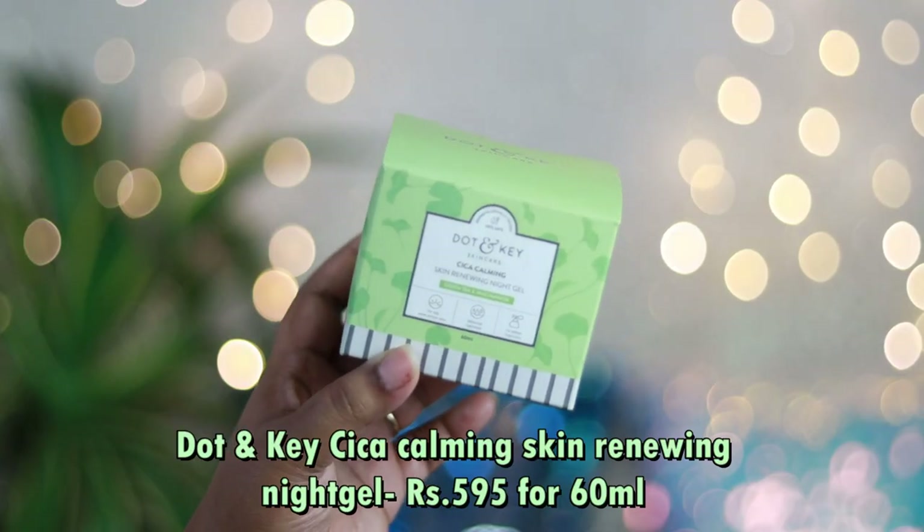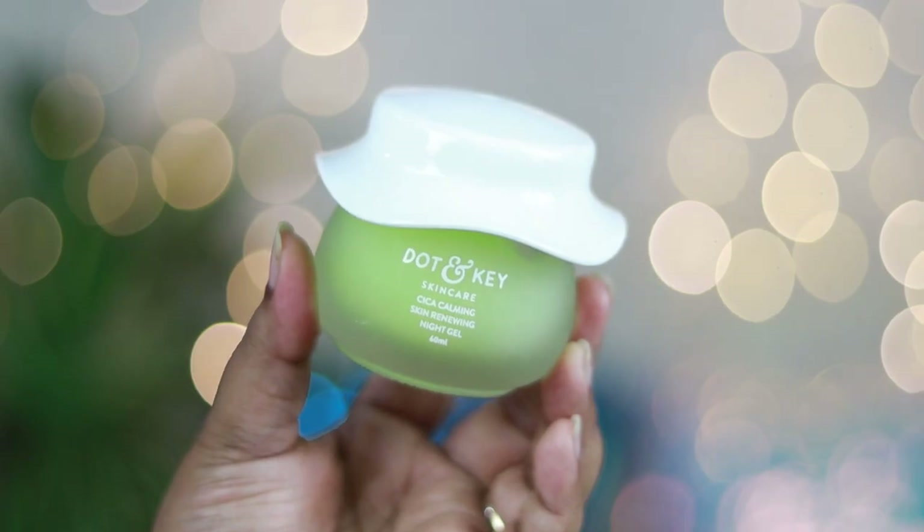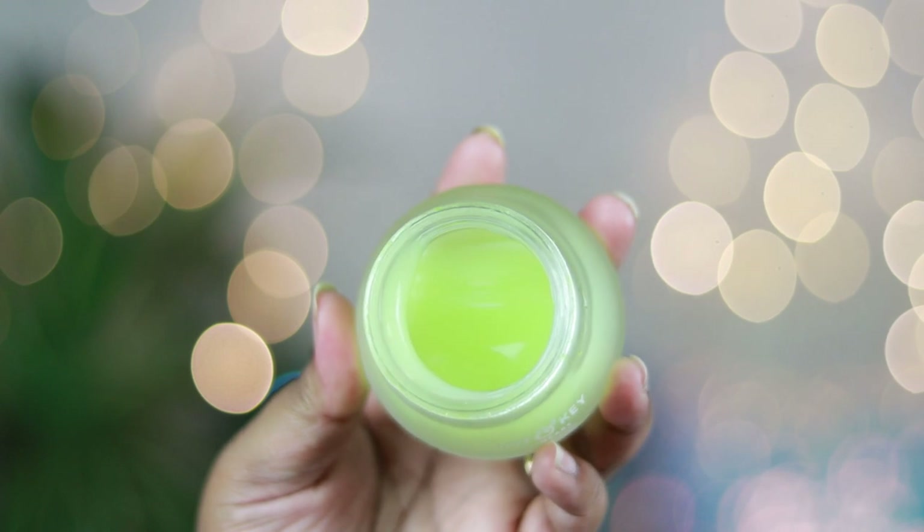Now the last product, which is my most used and most favorite of the entire range — the Dot & Key CICA Calming Skin Renewing Night Gel, priced at ₹595 for 60ml. It comes in a beautiful frosted glass jar packaging with a white cap. I have already finished it — I loved it so much that I placed an order and bought a new one. The half-empty one was sent by the brand; the full one I purchased myself.